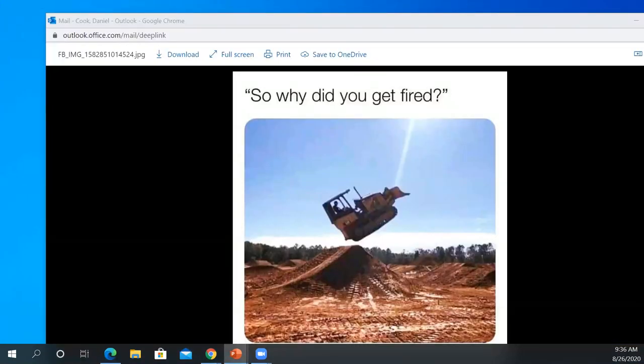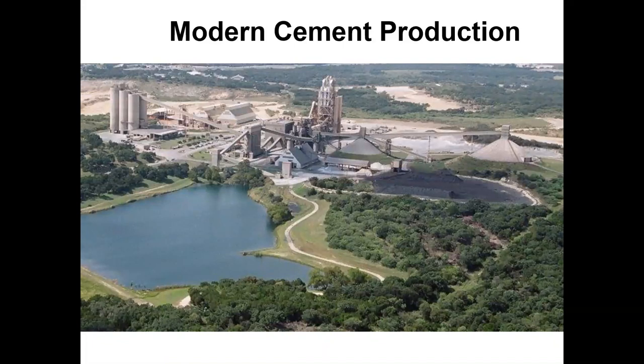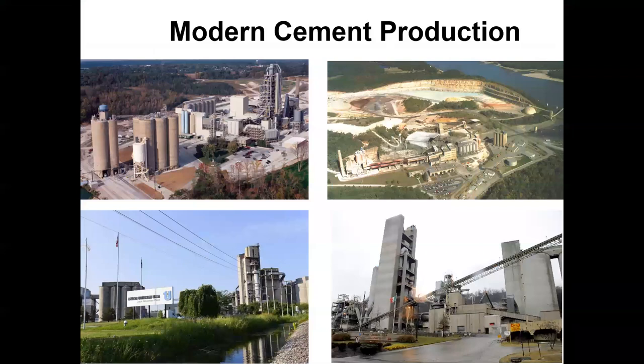Today we will talk about Portland cement — this is actually a pretty cool lecture. This is the Alamo cement plant where I used to work down in San Antonio, Texas. It's about a 1.2 billion dollar cement plant. This is a Merry Nail cement plant over by the Sweetwater/Abilene area in Texas — they just re-updated it about three years ago.